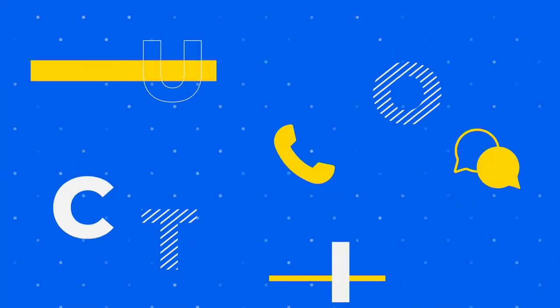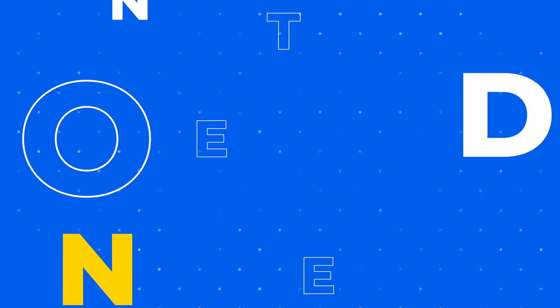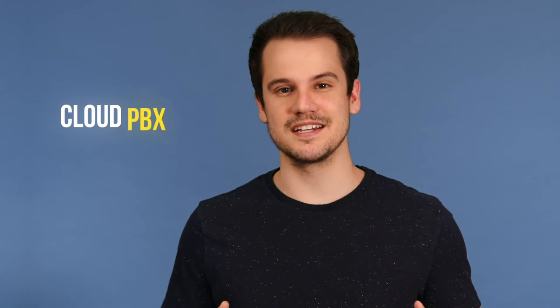Hey, this is Tom with Nextiva. In this video, we'll explain the ins and outs of a cloud PBX system. A cloud PBX, also known as a hosted PBX, is a business phone system that runs over an internet connection.